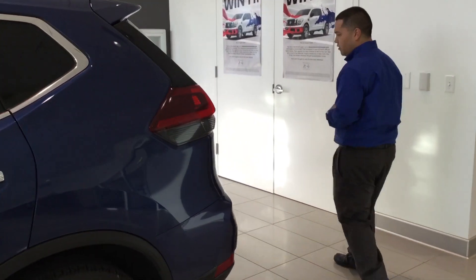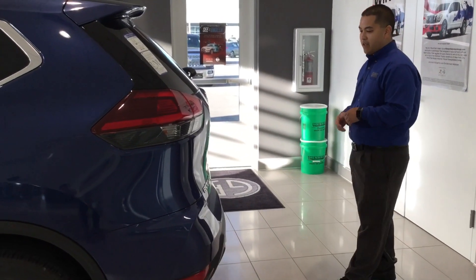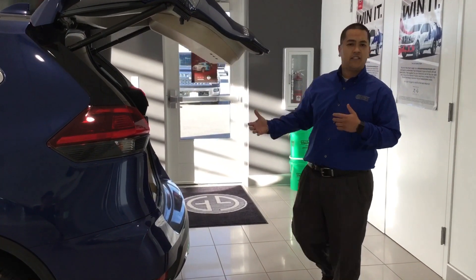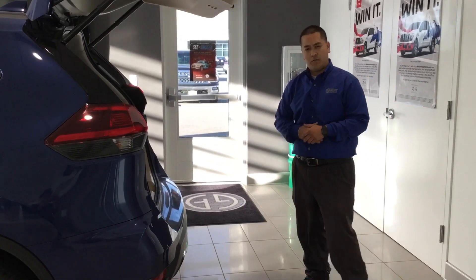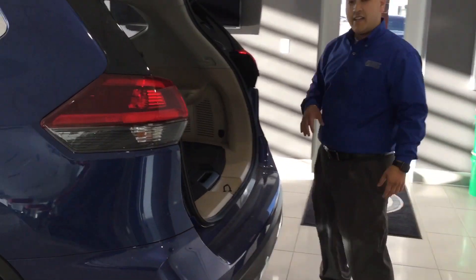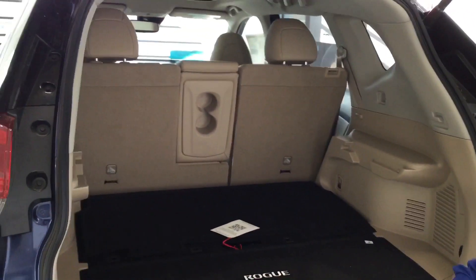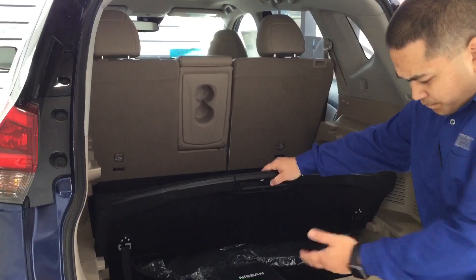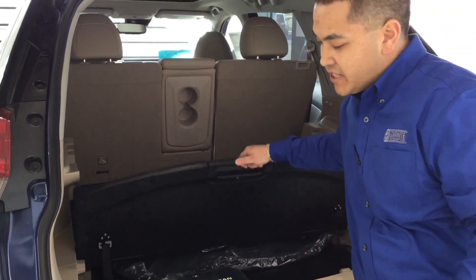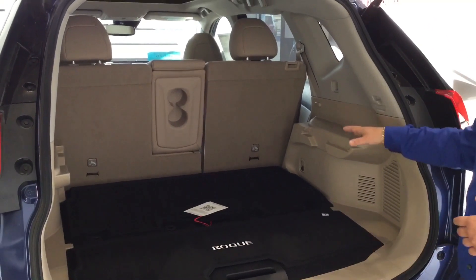Coming back here to the back of the vehicle, you have your motion activated lift gate. This is going to automatically open for you, so if your hands are full or anything like that, you'll easily be able to get in and out of the vehicle and put things in your cargo area. Something really cool that Nissan has done — this is a class exclusive — the Divide and Hide cargo storage system. If you've got a first aid kit or supplies you keep in your car, you're going to be able to keep those here out of sight, out of mind, without taking away from any of your above cargo area.